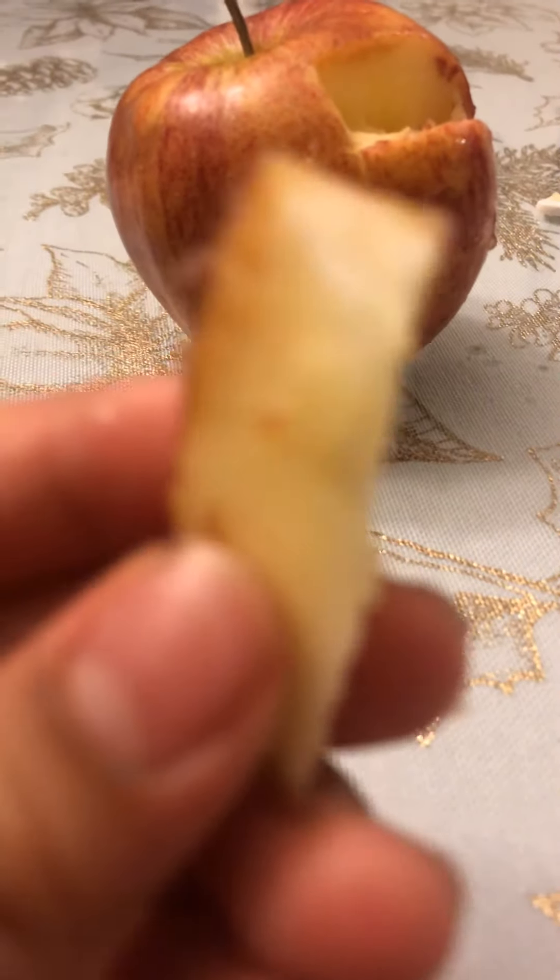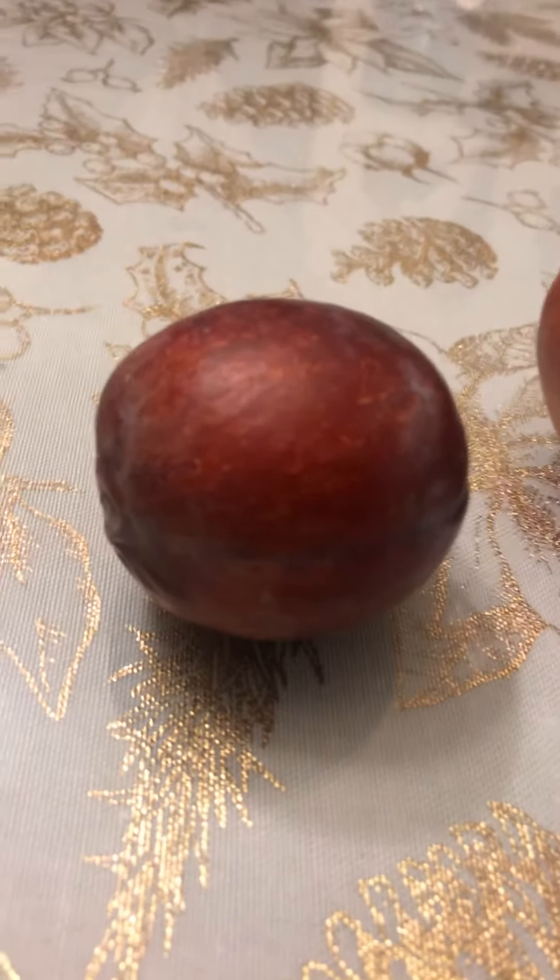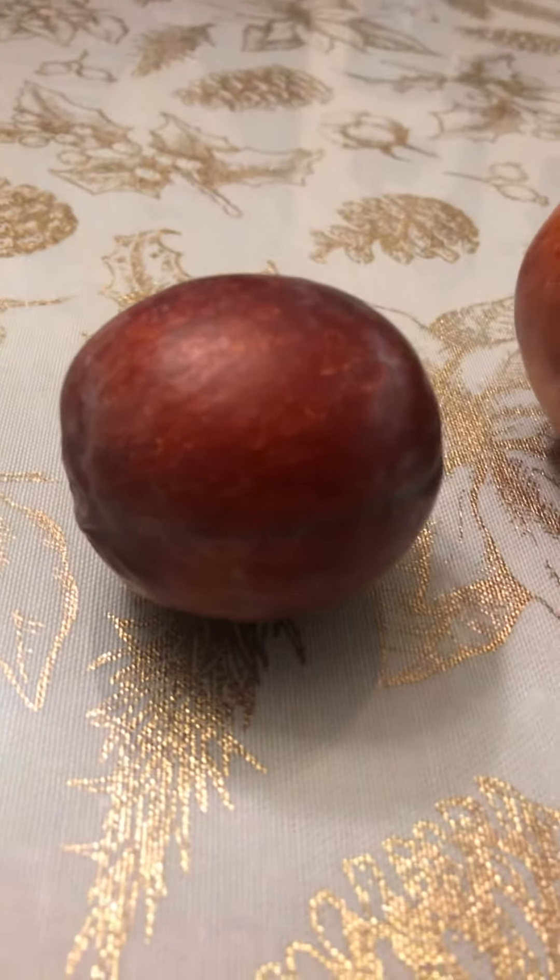Okay, let me see what this tastes like. Mmm. Now let's try the peach. Okay, nice slice. Eww.